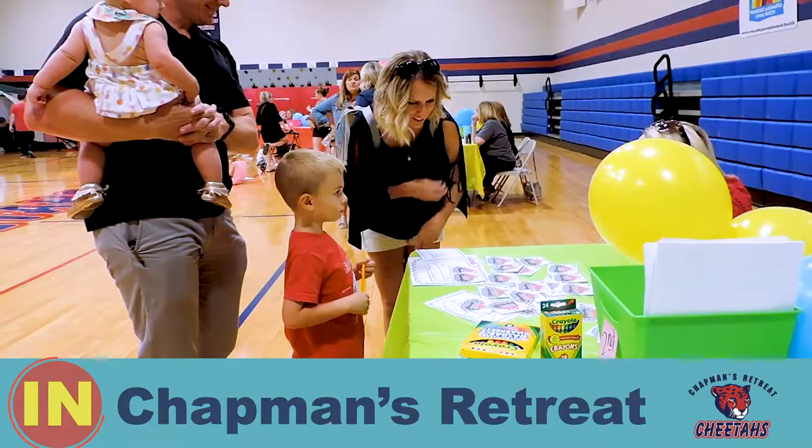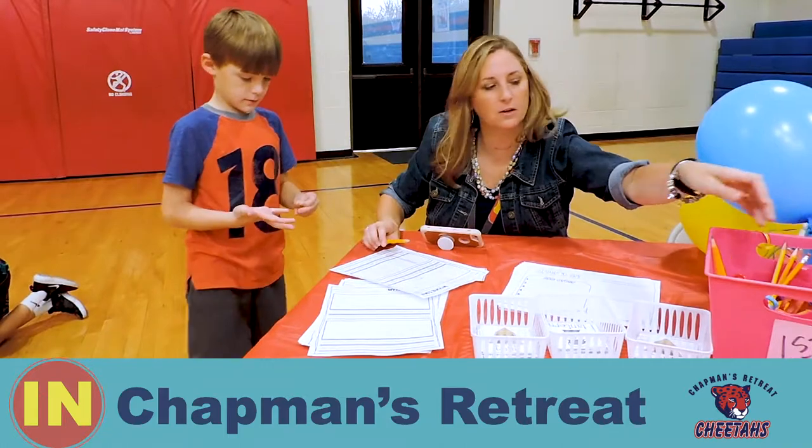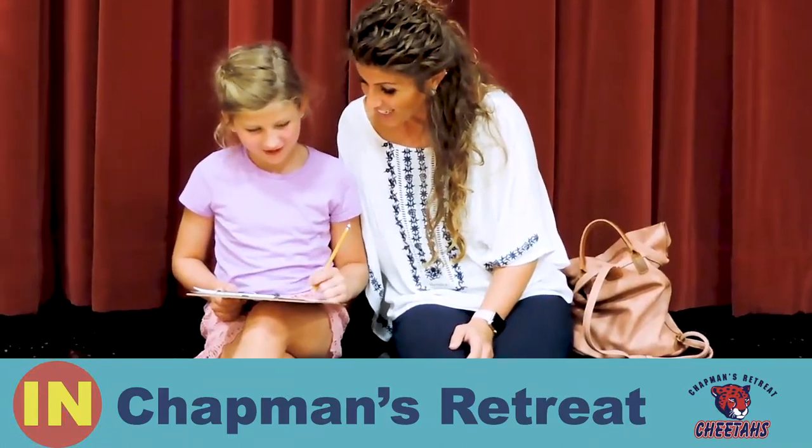We're here at Chapman's Retreat Elementary School at Literacy Night to help promote reading around the school, and it's also book fair.